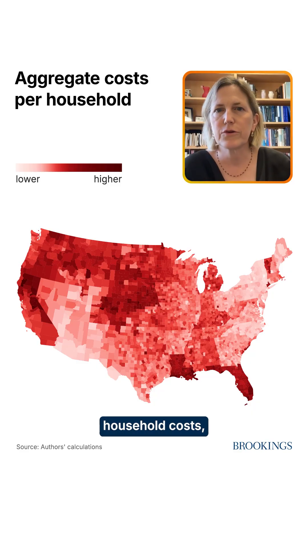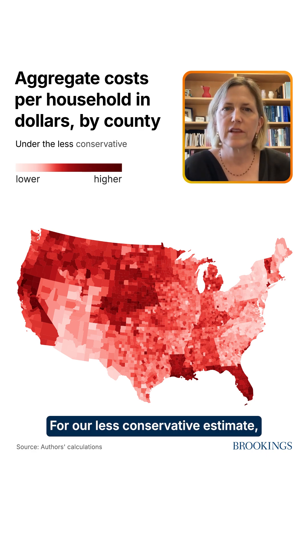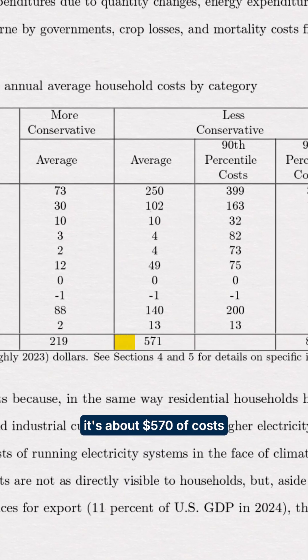This map shows the estimated annual average household costs in recent dollars by county for our less conservative estimate, which we think is a pretty good proxy for where we are now in terms of the things we are able to measure about the costs of climate change. For the average household, it's about $570 of costs from the vectors that we look at.